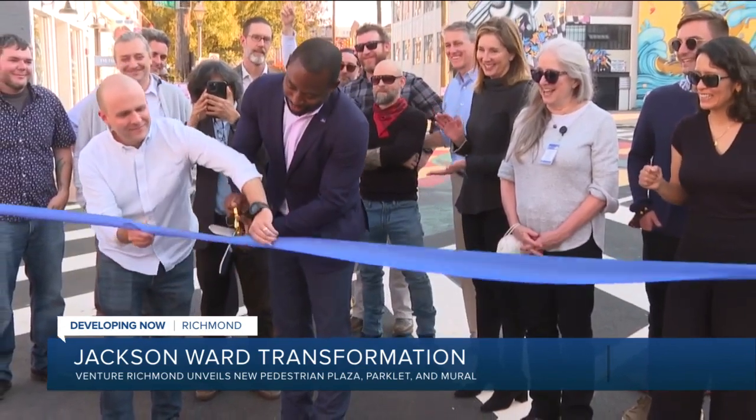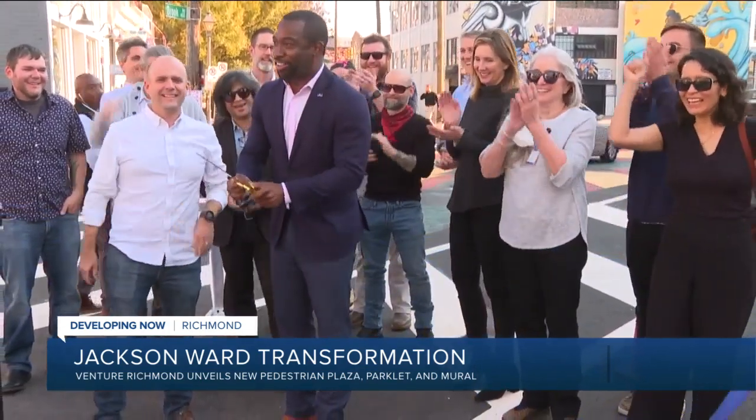And while the scissors may be dull, the future remains bright in Jackson Ward.